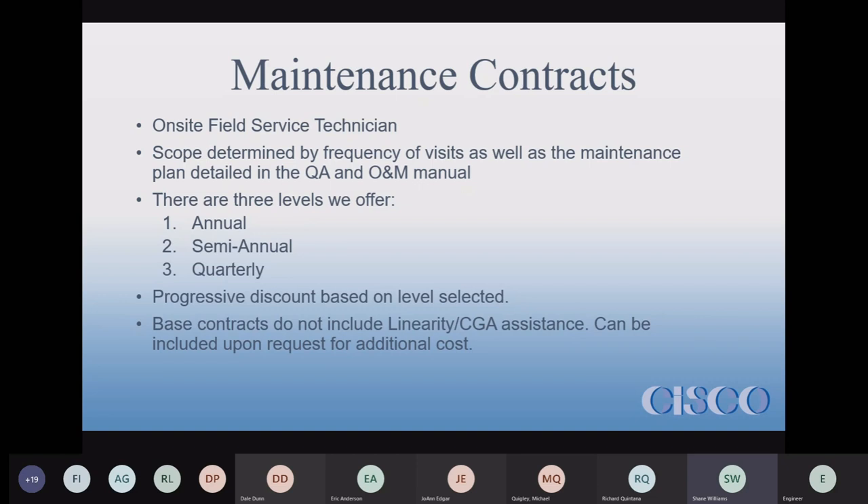To help decide which level to choose, we offer a progressive discount: the annual is base pricing, semi-annual gets a five percent discount, and quarterly gets another five percent on top of that.